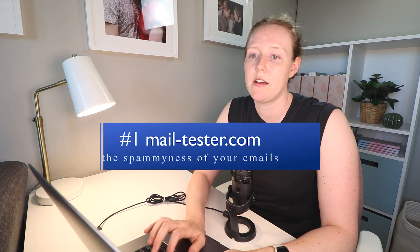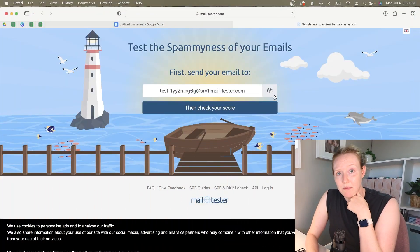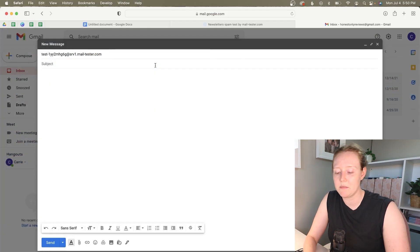The first tool is mailtester.com, and it's a great way to check the spamminess of your emails and gauge how likely it is that your message will actually reach the person instead of going into a spam filter. It's really simple — you just copy the fake mailtester email, paste your contact email in, say whatever you want, and send.